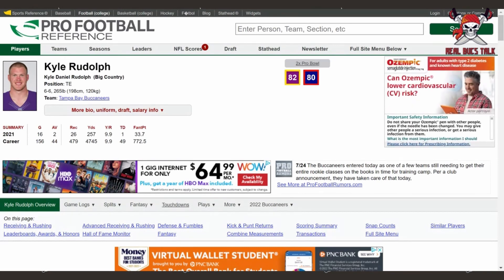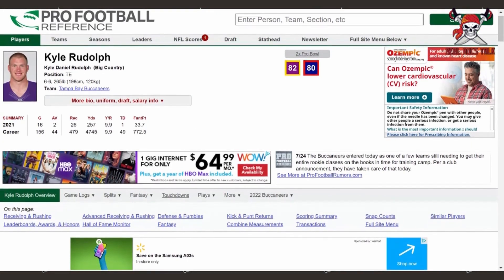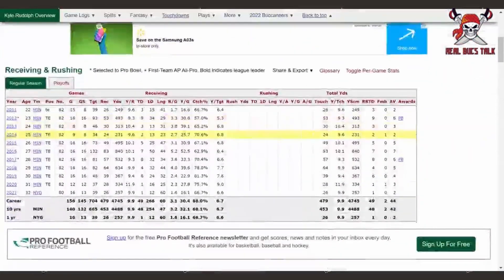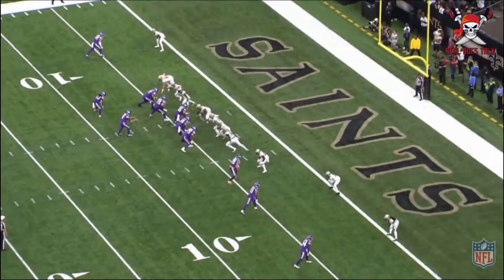He didn't have a big year last year — 26 catches, 257 yards, one touchdown — but the biggest thing I see is the value he brings to this team in the red zone. Only one last year, but 49 for his career. Look at his average, a little bit over five touchdowns every season, and that's where I think Tom Brady is going to love this dude.